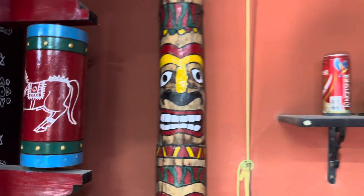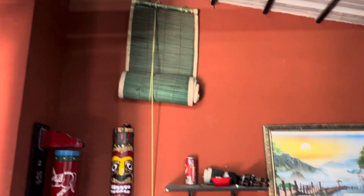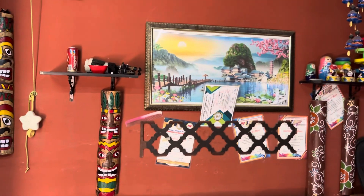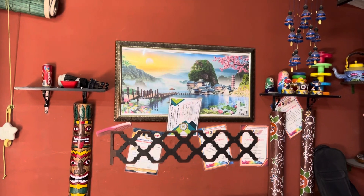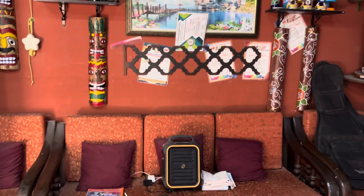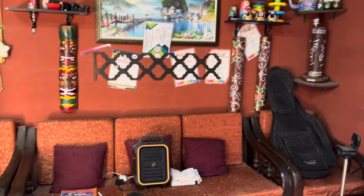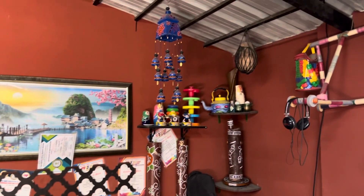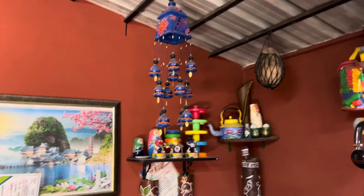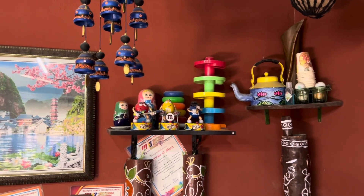There are some nice autographs over here and some decoration pieces on the top. This is where I sit and practice my guitar, and some of the artifacts are even hung on the wall. Some good collections of toys are also just kept for display.